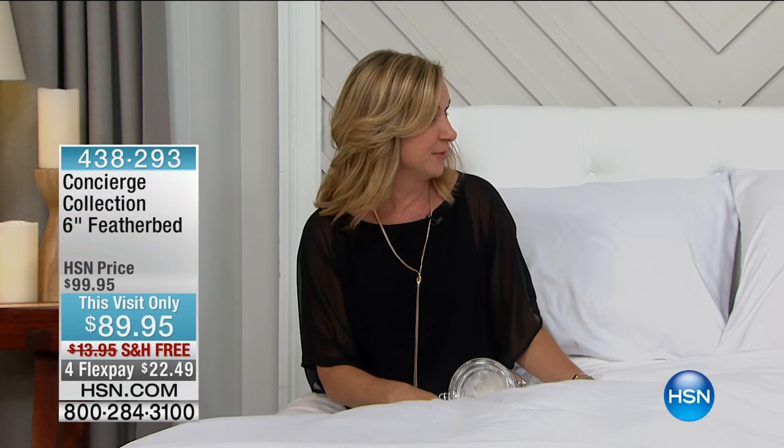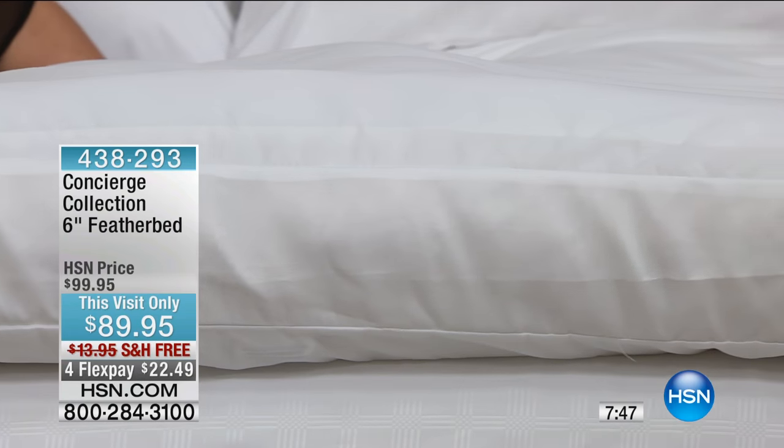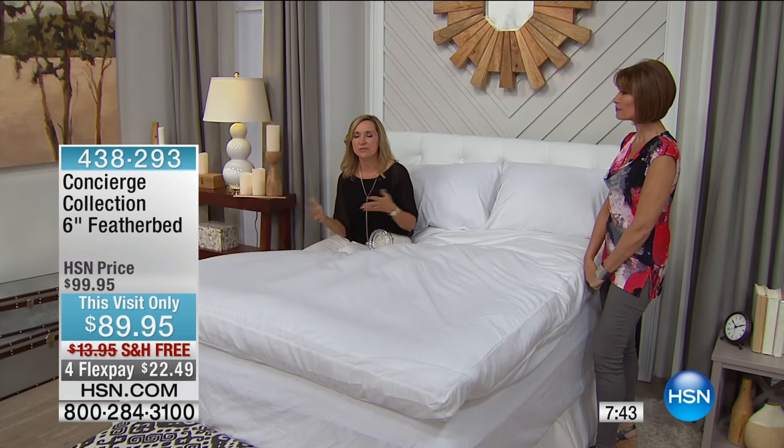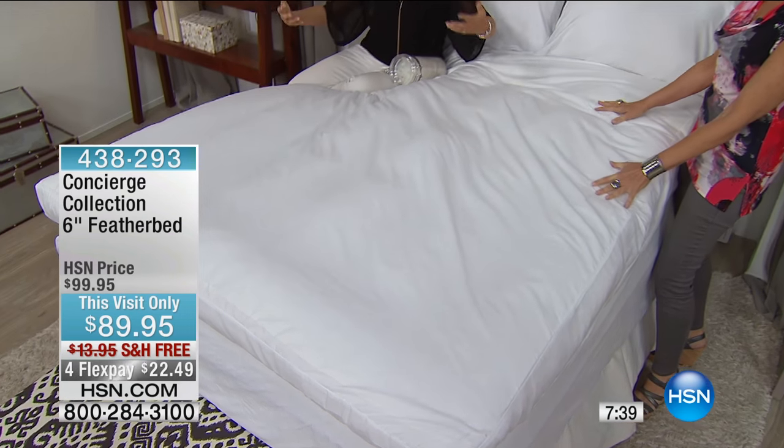It doesn't matter what size — that's something really unique to HSN. We're not charging you for those larger sizes. The first time I slept on a feather bed, I was in New York on a buying trip, and I noticed something different about the bed right away. I started digging around and it was a feather bed. I have had a feather bed on my bed for years — you couldn't pry it off. It really changes the comfort level of your bed.